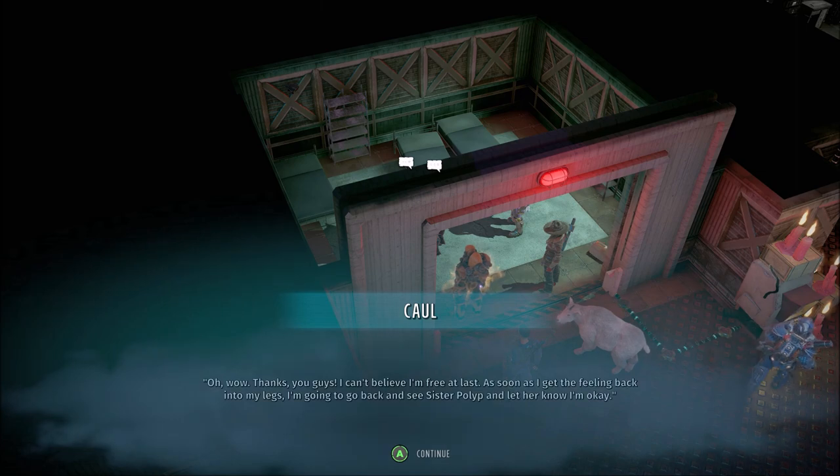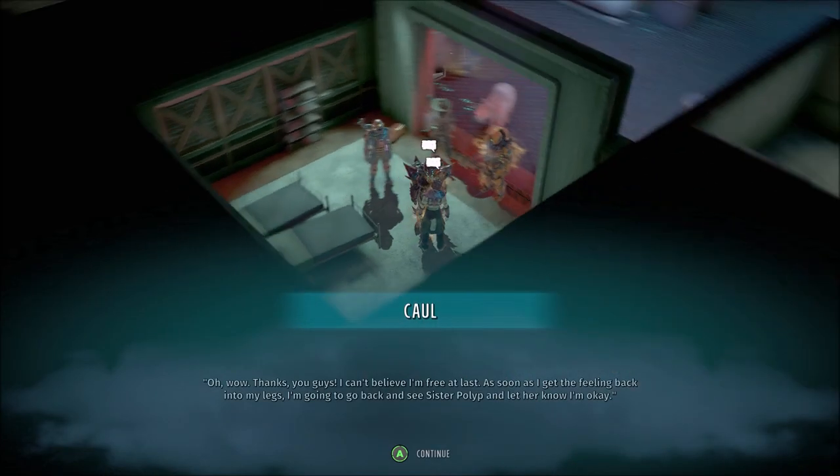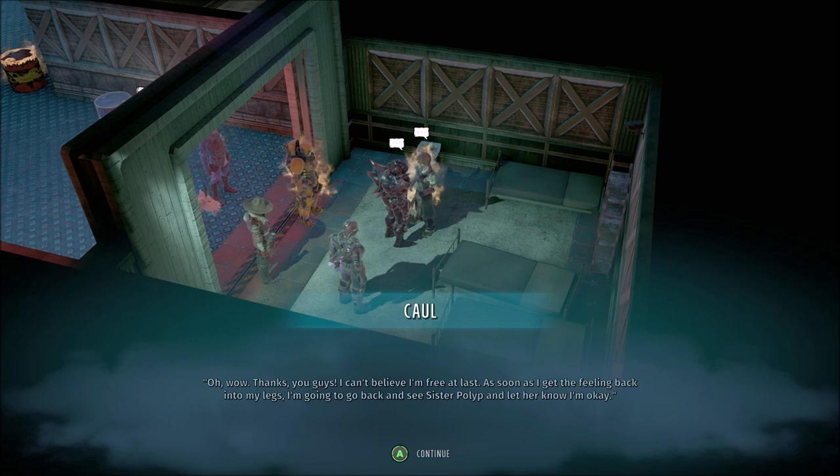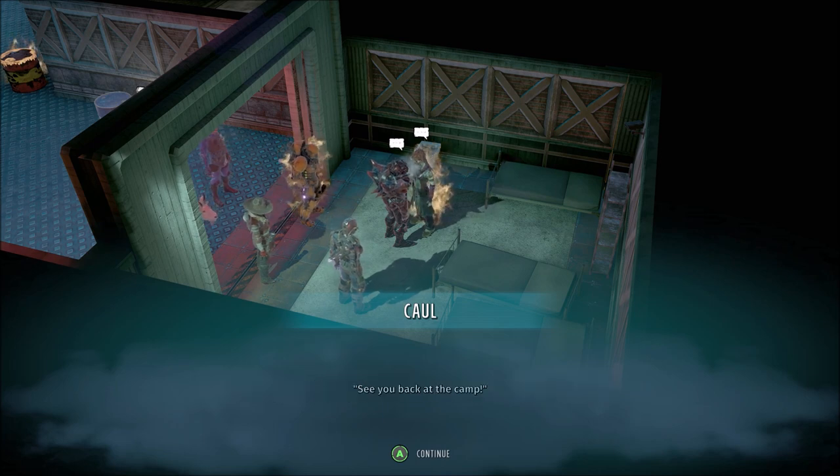Oh wow, thanks you guys. I can't believe I'm free at last. As soon as I get the feeling back into my legs, I'm going to go back and see Sister Polyp and let her know I'm okay. See you back at the camp.